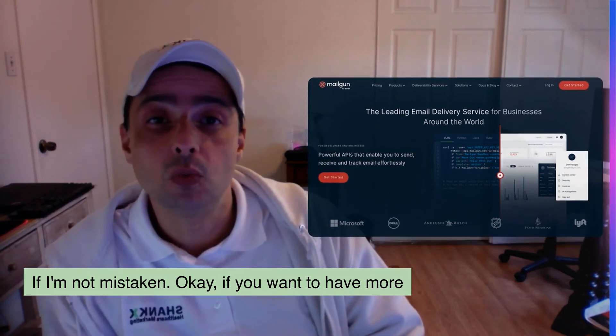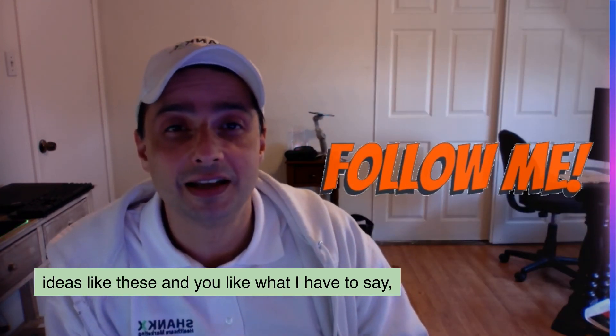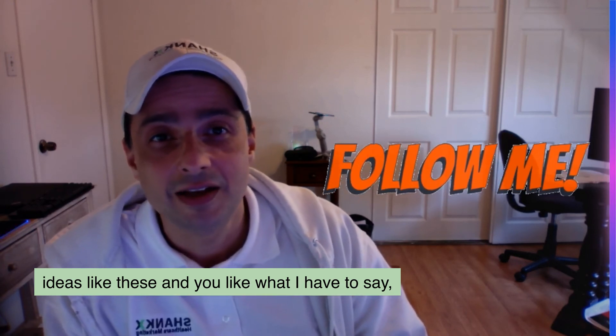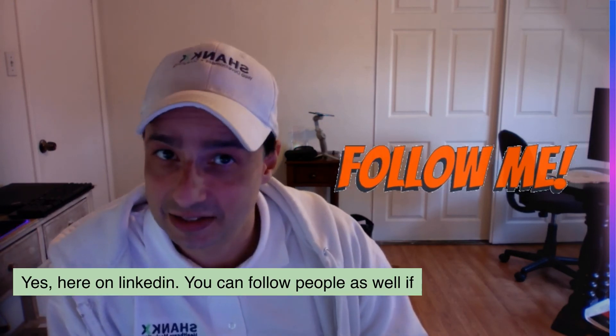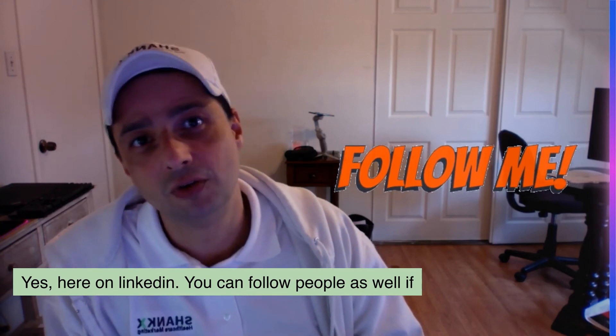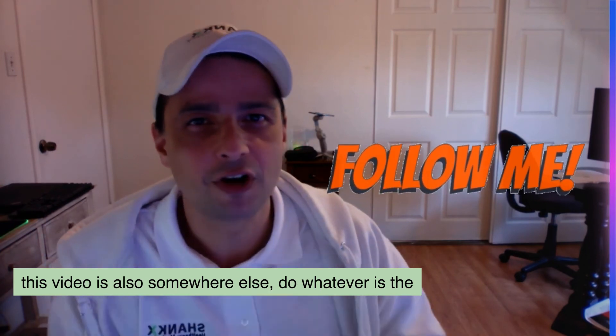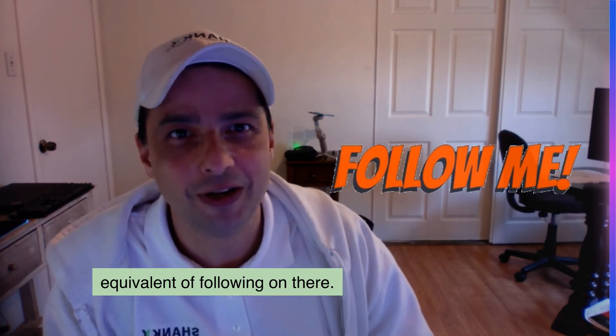If you want to have more ideas like these and you like what I have to say, please follow me here on LinkedIn — you can follow people as well. If this video is also somewhere else, do whatever is the equivalent of following on there.